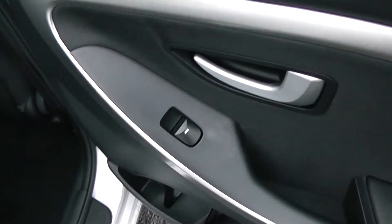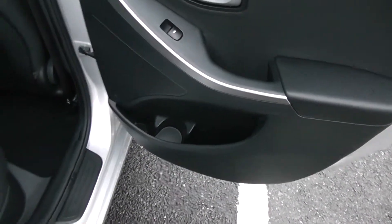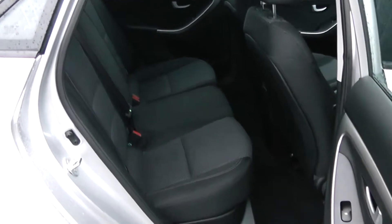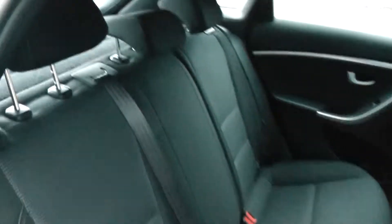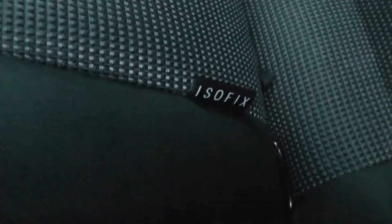Moving into the rear of the vehicle, we have electric windows for the rear with speakers and storage down below. There's a patterned black cloth interior running right the way through the vehicle, with three seats in the rear fitted with three point seat belts, headrests, and all equipped with ISOFIX. There's plenty of leg room in the back as well.